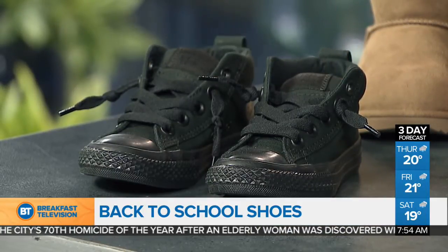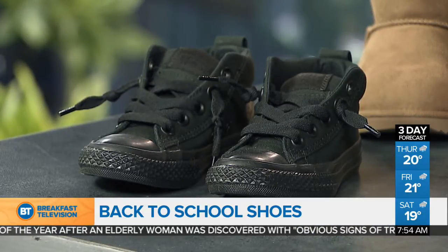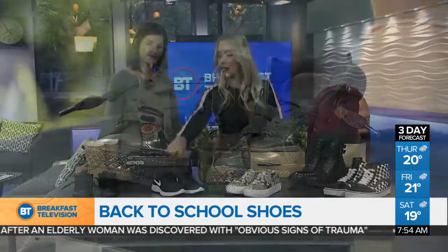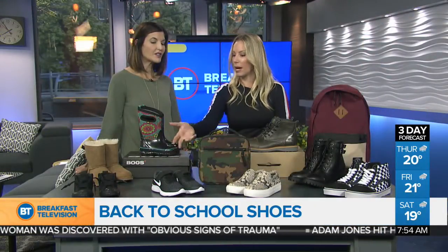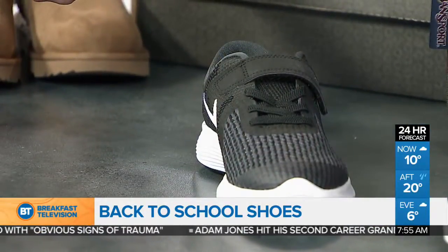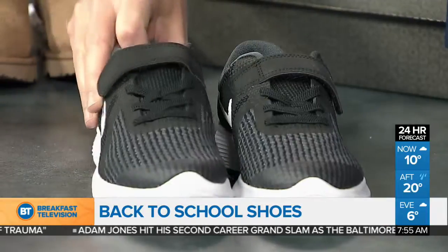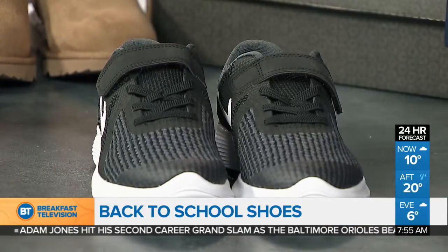All kids need an indoor shoe typically, and it's got to be something that can double as a gym shoe. A runner is really good — something like this. They have laces but they also have velcro, so it's something they can do themselves while at school. They also have a white sole, because some gyms require those white soles. So those are a really good option — the Nikes there.